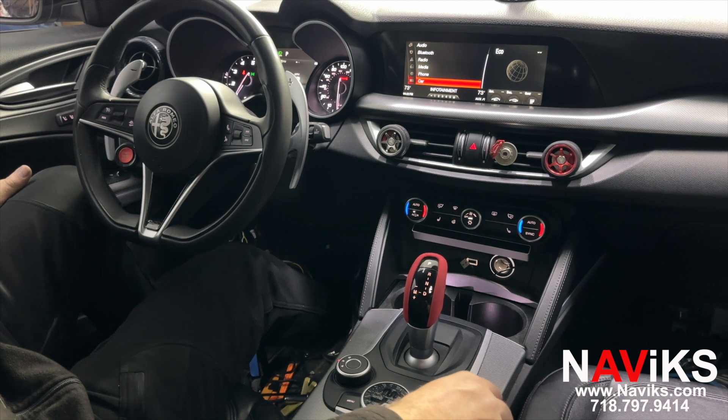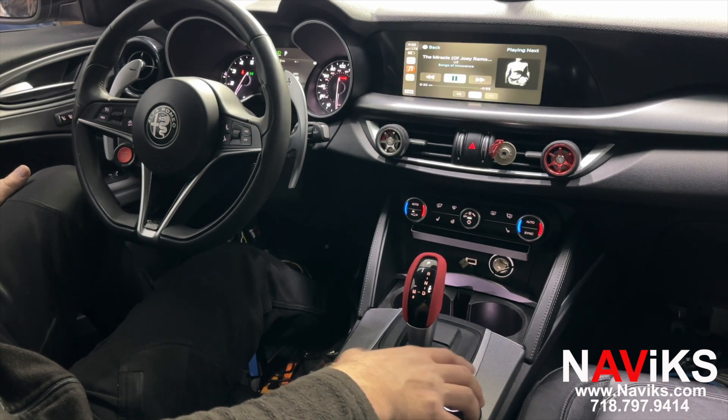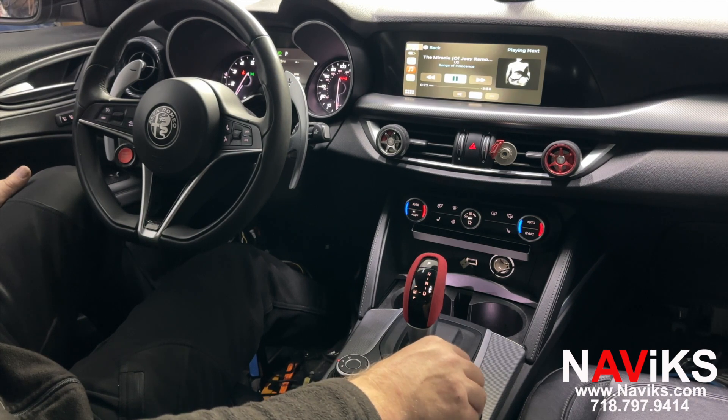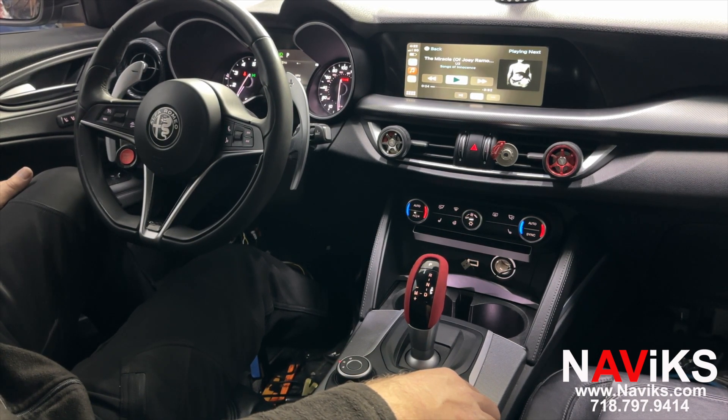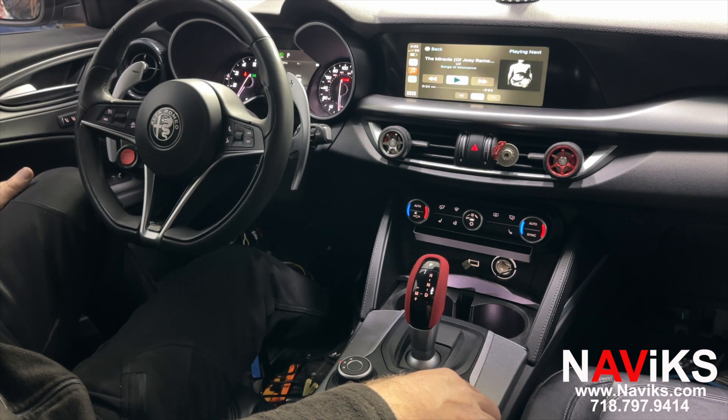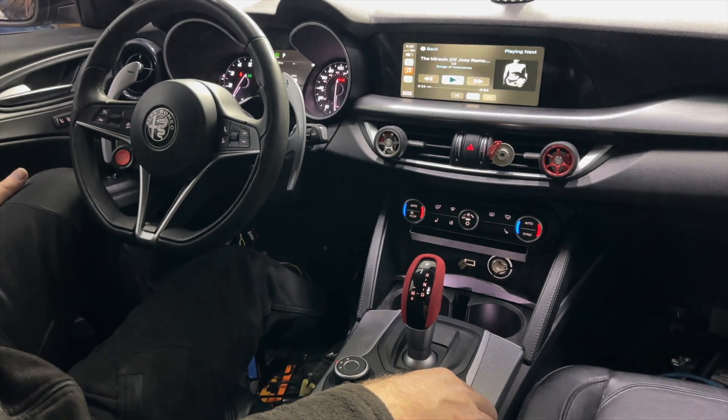So if you have a 2017 or newer Alfa Romeo Stelvio, we have a solution for Apple CarPlay and Android Auto, and to interface a front-facing camera if that's what you're looking for. Please make sure to visit Naviks.com, and thank you for watching.